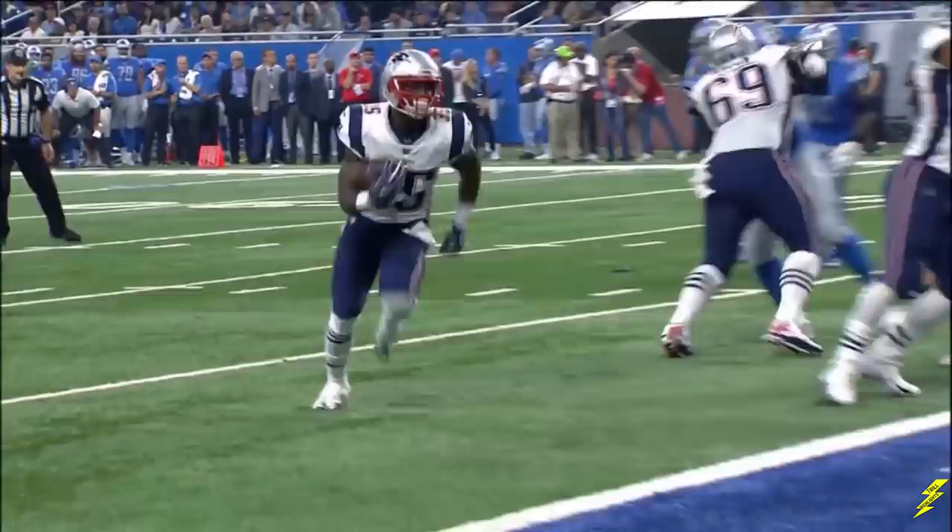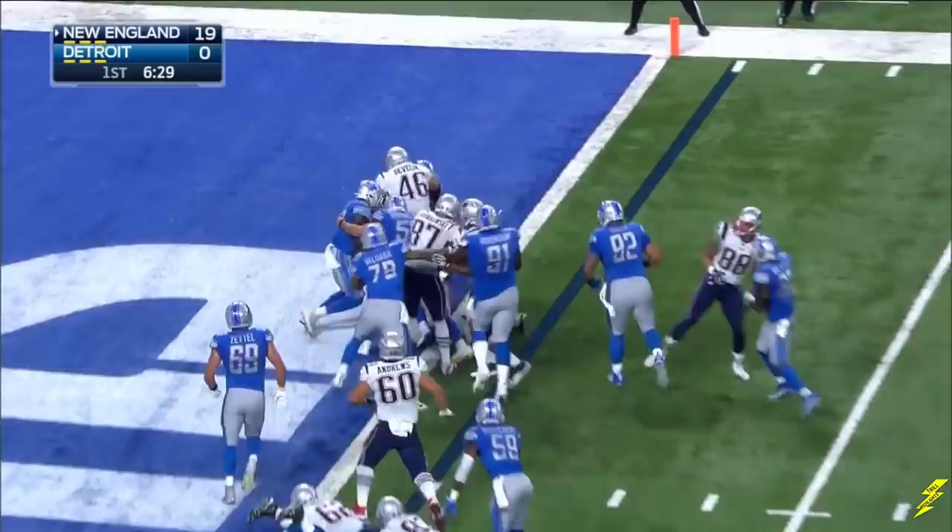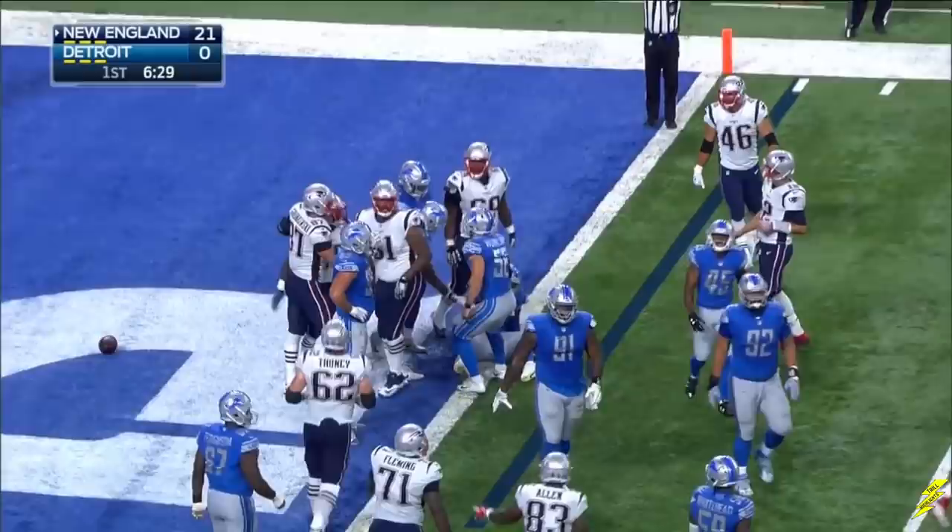I know it's preseason. I know it doesn't count. But on that sideline... Quick snap. Gillislee, who scored the touchdown, converts to two points. And that tells me right there — also tells you that the Patriots may lack a little respect, too.